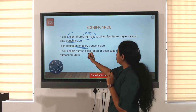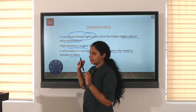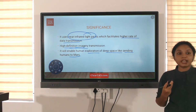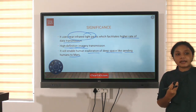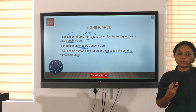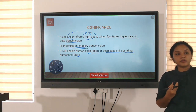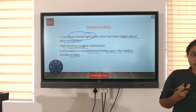It will enable human exploration of deep space, such as sending humans to Mars. By using infrared light of higher frequency and higher clarity compared to radio frequency, we can have communication from deep space with the Earth, meaning we can explore more of deep space.